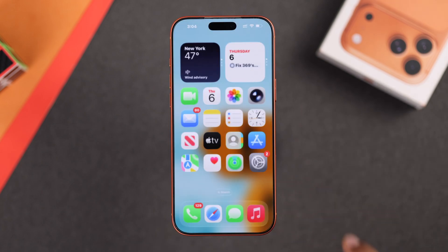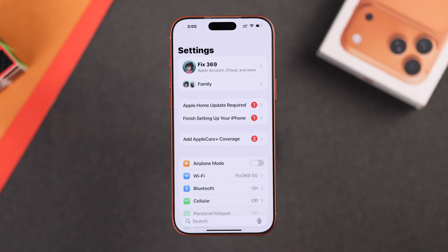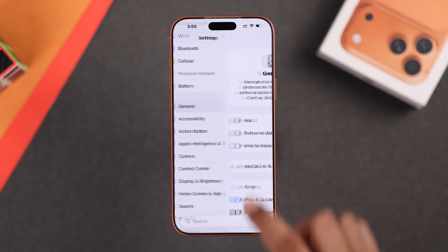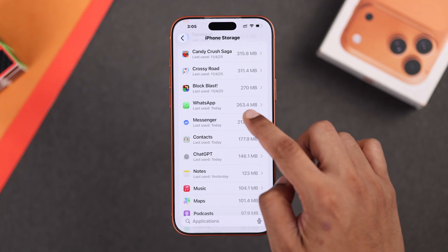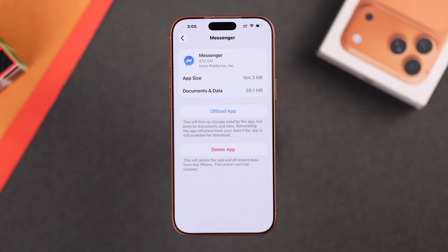Now, after following these steps, if some specific apps still don't show notifications, then this may be just an app-related issue. To fix this, you can open Settings, go to General, then iPhone Storage, and try offloading the app that's not working properly. This will not delete any data, so just offload and then reinstall it.